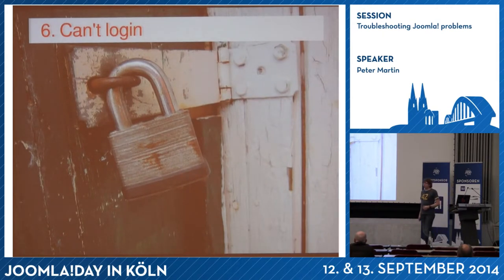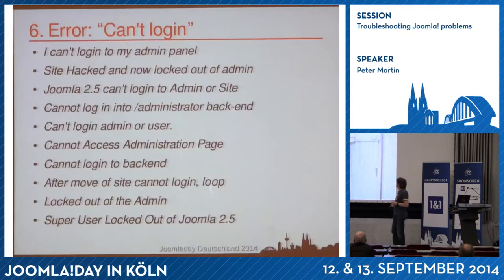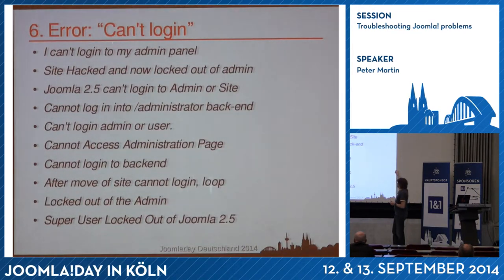Can't log in — who has had this problem? I had it when I upgraded websites and for some reason couldn't log in anymore. These are the kinds of problems I see. Some people say their developer locked them out of the website and ask how to restore it — unfortunately you have to do it yourself.